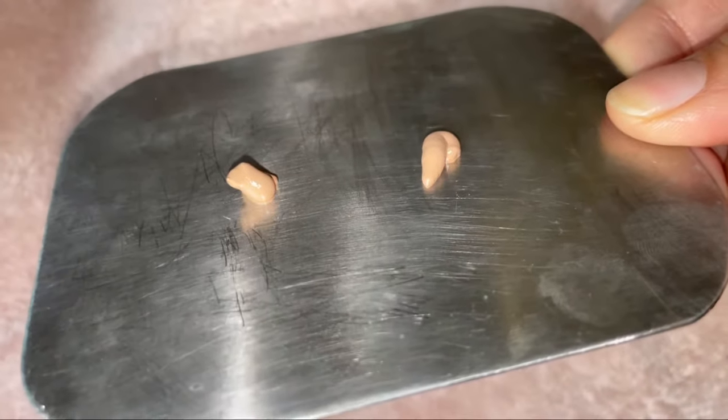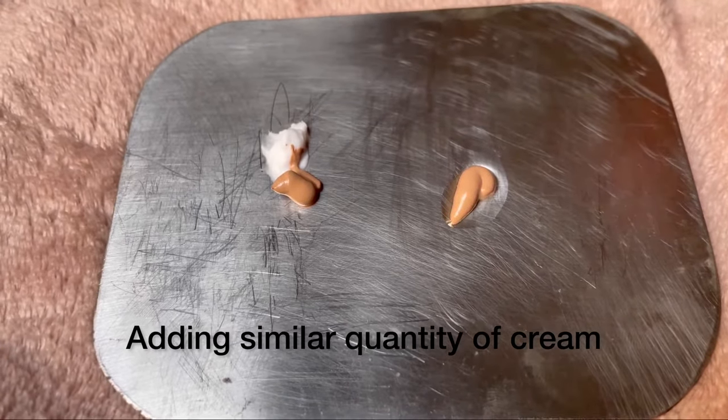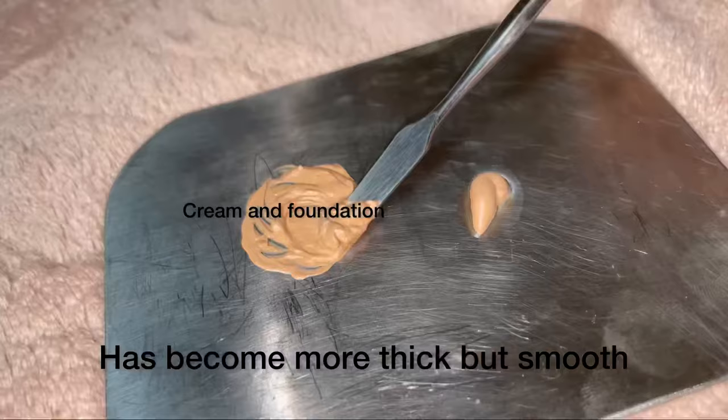Today I'll be showing you what happens when you mix oil or cream in your foundation. I have taken two pumps of the same foundation, adding oil in one and cream in another, mixing it well. I can clearly see that the consistency of both the foundations have changed.